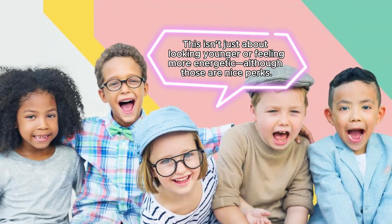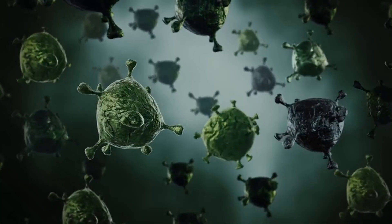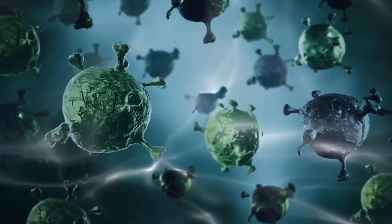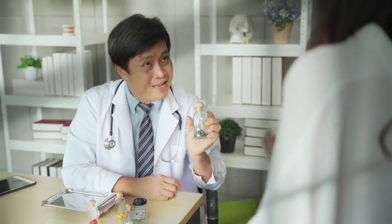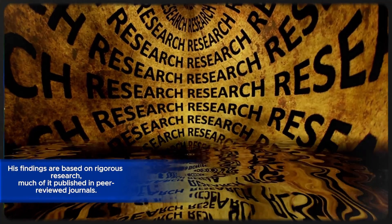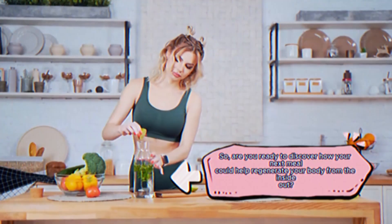This isn't just about looking younger or feeling more energetic, although those are nice perks. Dr. Lee's work suggests that by nourishing your stem cells, you could potentially fight off serious diseases like cancer, heal more quickly from injuries, and even burn fat more efficiently. Dr. Lee isn't some internet health guru — he's a respected scientist whose work is changing how the medical community views nutrition. His findings are based on rigorous research, much of it published in peer-reviewed journals.